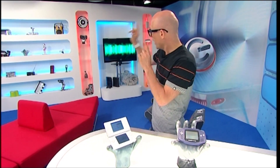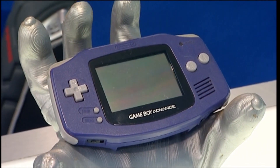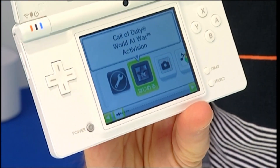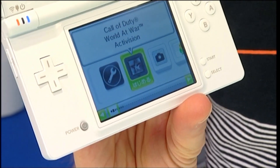Handheld gaming is an area that has traditionally been the domain of Nintendo — first with their Game Boy, then the Game Boy Advance, and most recently the ubiquitous DS. But the DS, four years on, is about to be replaced by the DSi. The question on every gamer's lips is: is the DSi good enough to continue Nintendo's global domination of handheld gaming?